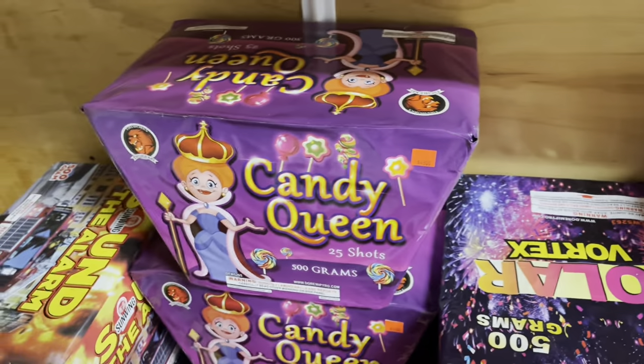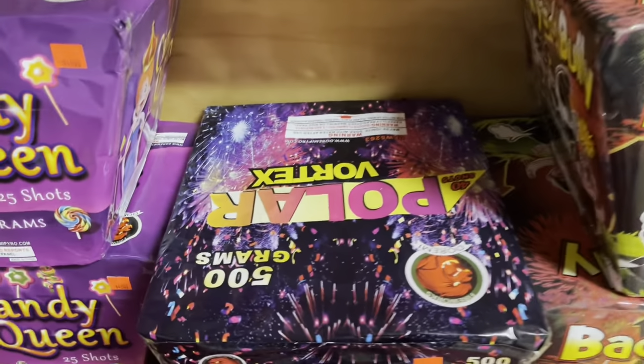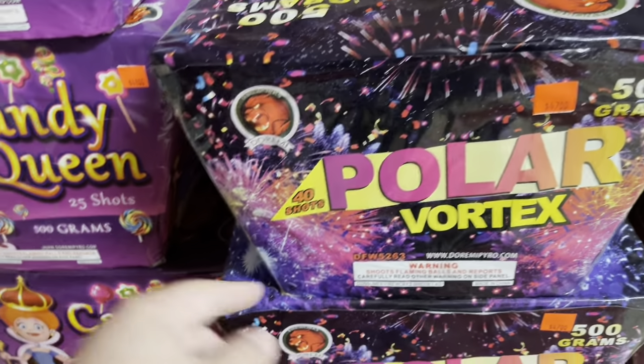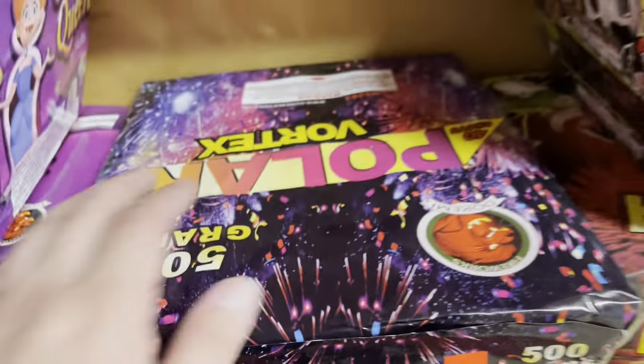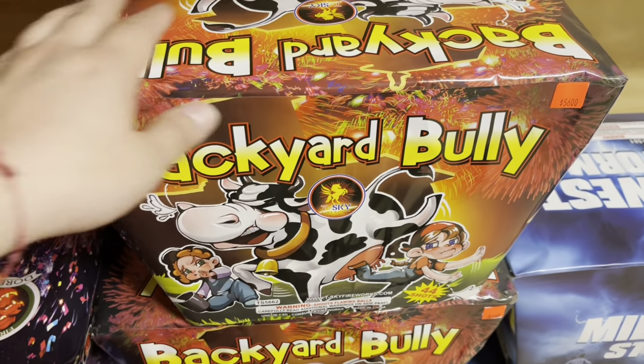Duremi Fireworks Candy Queen — 25 shots for 48 bucks. I shot this one off — there should be a demo on my channel. We got another angled cake from Duremi Fireworks, 500 grams, 40 shots, called Polar Vortex — the price tag on that is 47 bucks.